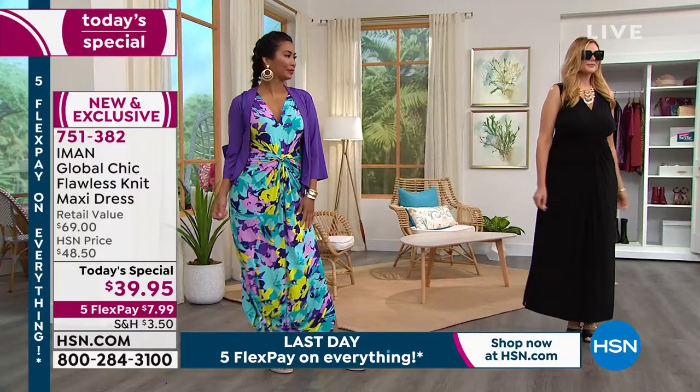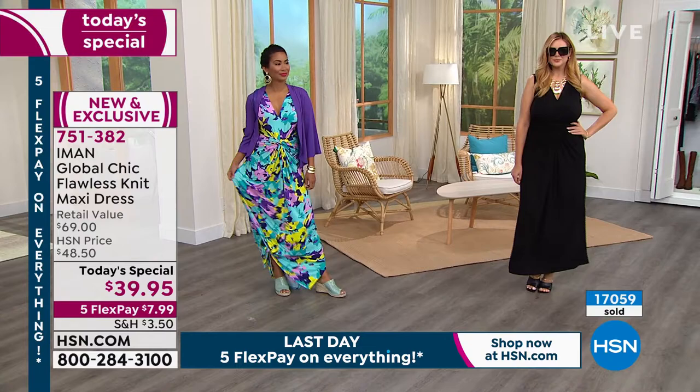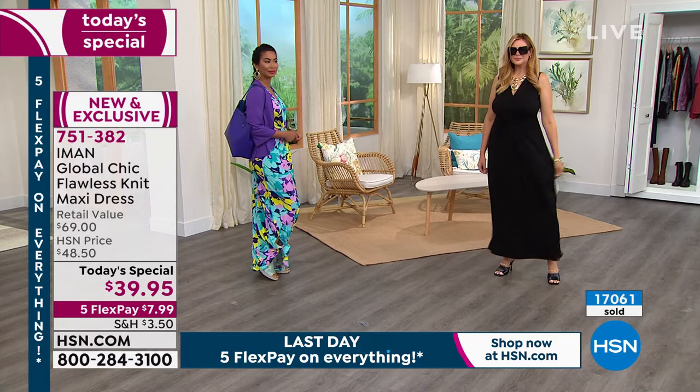Item number 751-382. Today's special, fantastic — $39.95. This is normally a $70 dress. Over $17,000 sold since midnight. Don't wait on that black.